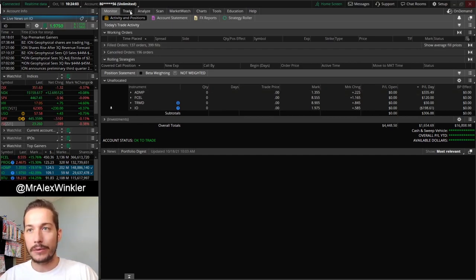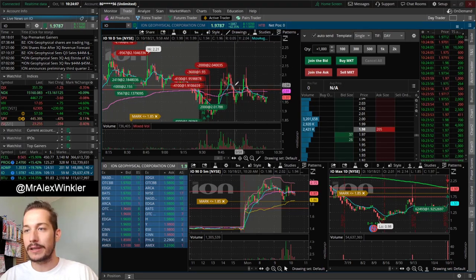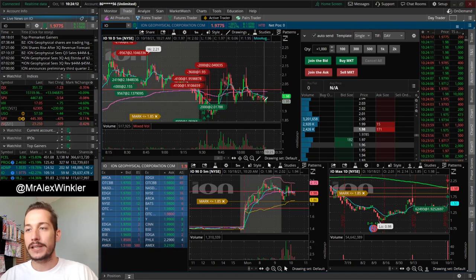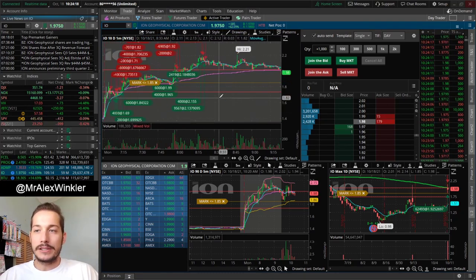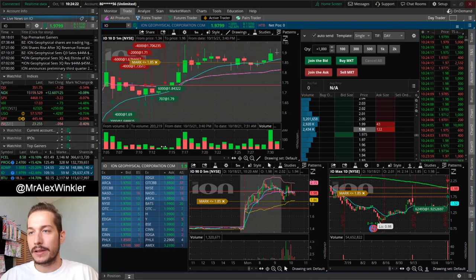Let's look at IO really fast. Every time it sells off way too extended, it has these huge 10% pops and then they just sell off again. It's so tricky to trade this ticker — you basically just do the opposite of what you should be doing, at least for my day trading strategy.